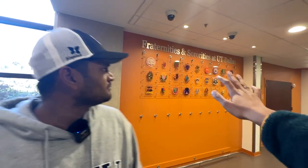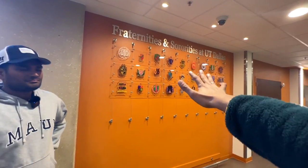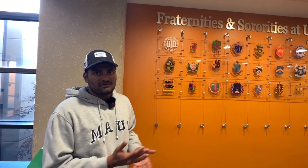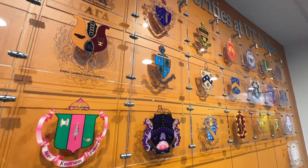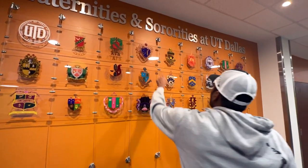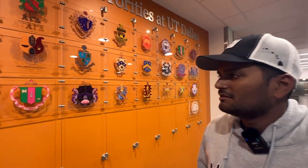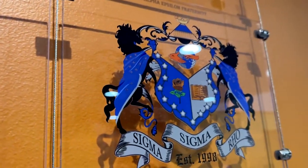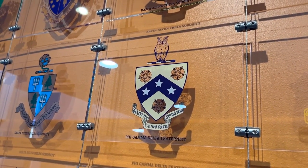I see some signs that look like Harry Potter houses — those are different fraternities and sororities at UTD, also known as Greek life. UTD is not that big on Greek life, but there are definitely some of the more national ones: Chi Phi, Delta Tau Delta, Tri Delta, Kappa Delta, Phi Gamma Delta — also known as Fiji. I just had a lot of friends who were part of these.